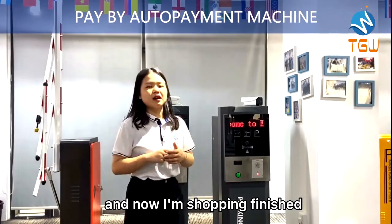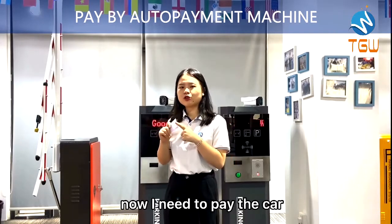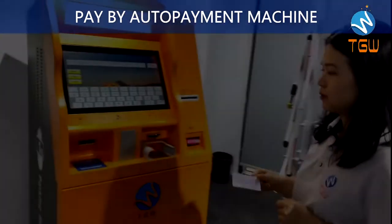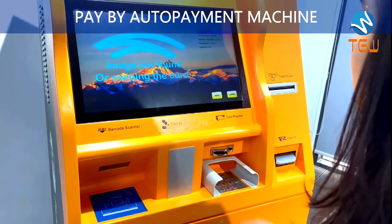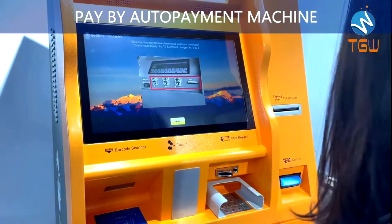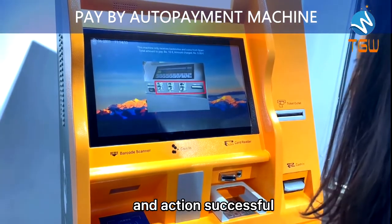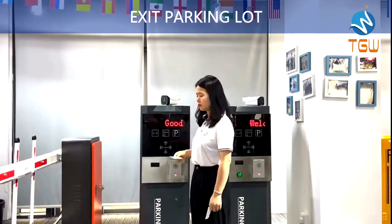Now my shopping is finished and I need to pay for the car. Please confirm the vehicle information. Please put in the money. Transaction successful, please leave as soon as possible.